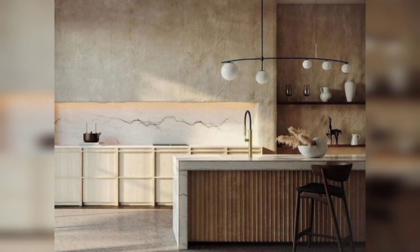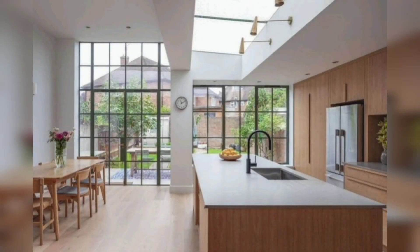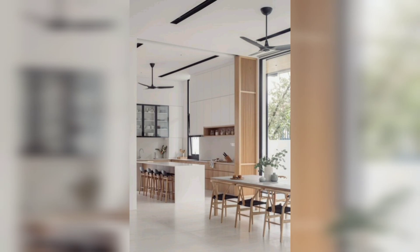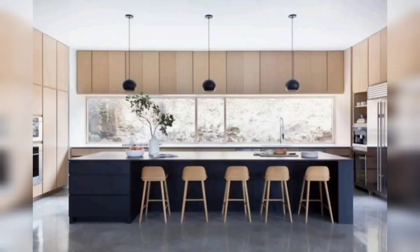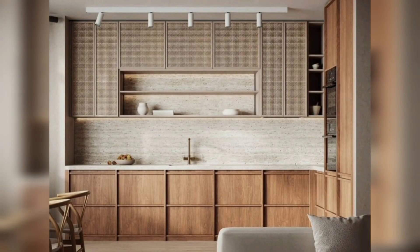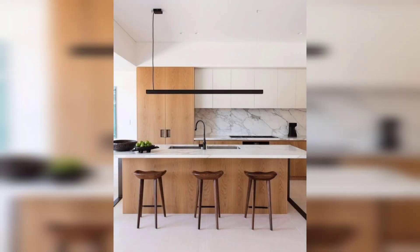Japandi kitchen design is a popular trend that combines the best of both Japanese and Scandinavian design. Japandi kitchens are known for their focus on minimalism and nature. This design style is perfect for those who want a kitchen that is both stylish and functional. Japandi kitchen design has its roots in Japanese culture.